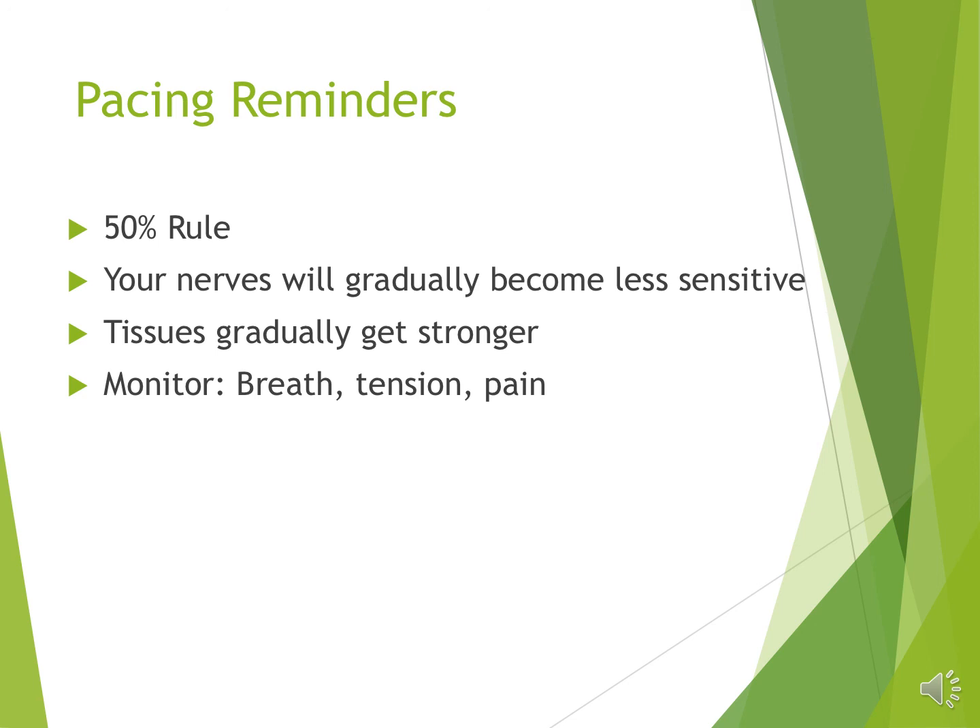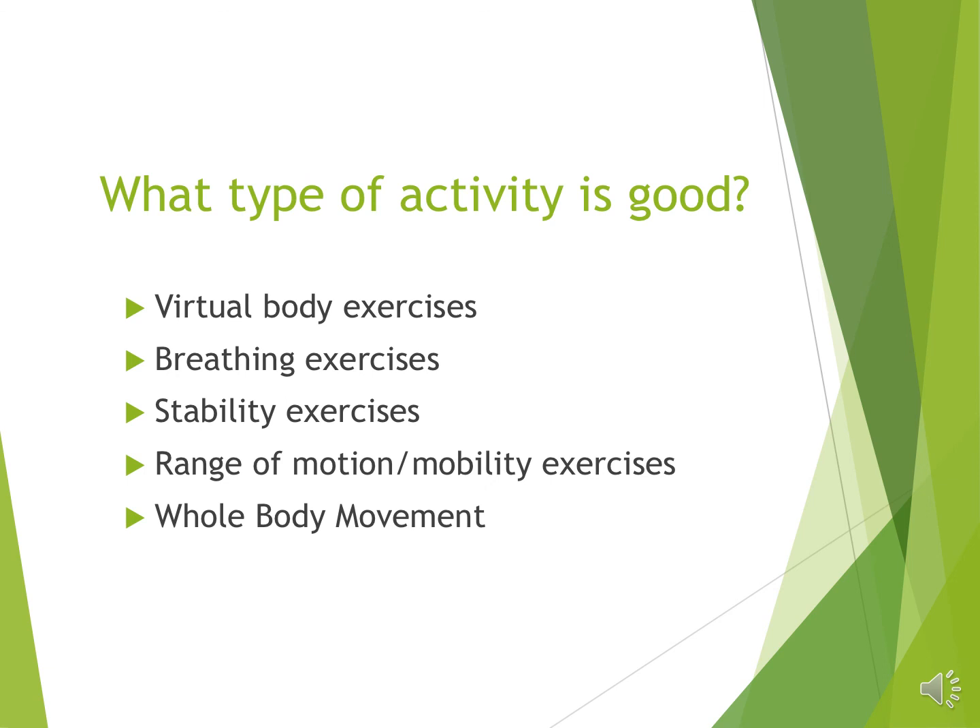From this list of virtual body exercises, breathing exercises, muscle activation and stability exercises, range of motion exercises, and whole body movement, you have options you can use on any day — no matter how flared or how well you're doing — there's something you can be doing to treat your nervous system. Some of these look at how the nervous system interacts with the musculoskeletal system, and some are strictly nervous system exercises like virtual body exercises. Virtual body exercises means you do the activity in your mind's eye — you create that movement in your mind but you don't actually let the instructions get sent down to the body to execute it. You think about turning your head, but you don't actually do it.